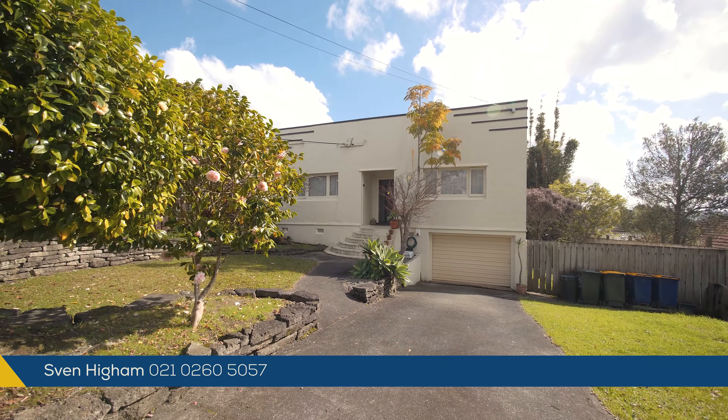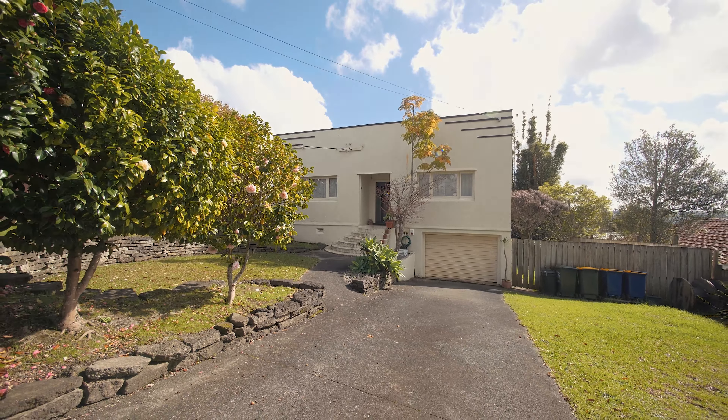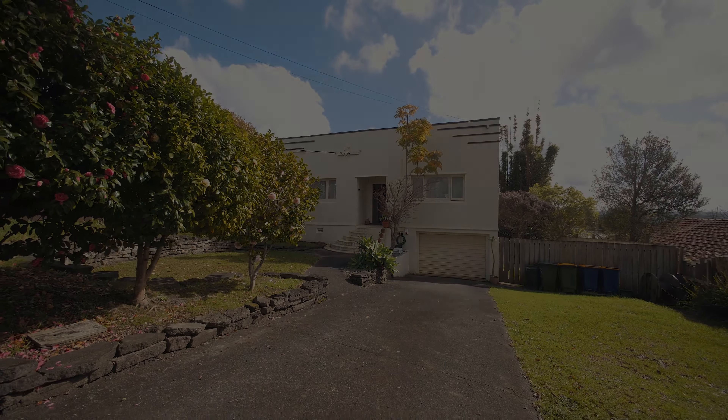Come and check it out at one of our open homes from 11 to 11:30 on Saturdays and Sundays, or for a private viewing, give Glen and myself a call. We look forward to showing you through soon.